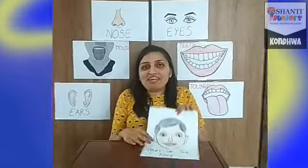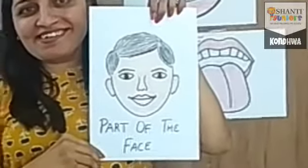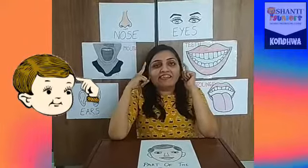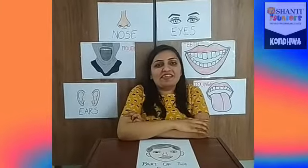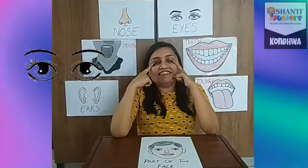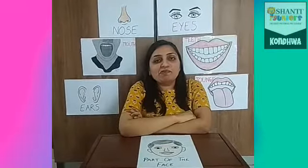What are we going to learn today? Parts of the face. So let's start. Head — this is my head. Eyes — these are my eyes. It helps us to see.